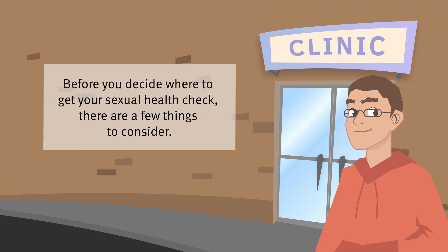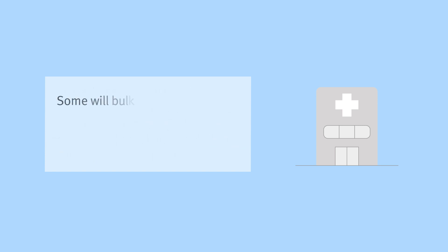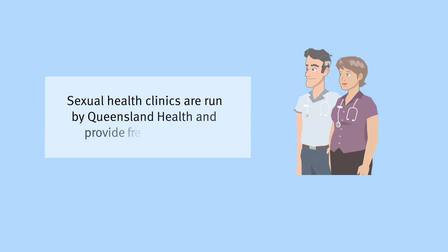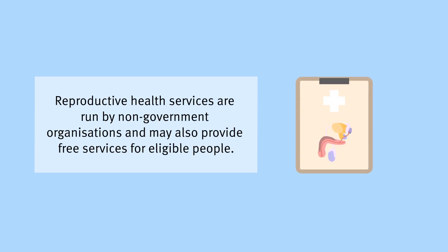Before you decide where to get your sexual health check, there are a few things to consider. GP clinics are usually the best place to get a check if you have no symptoms or just have some questions. Some will bulk bill, which means your appointment will be free. Other GPs will charge a fee, so you may want to check first. Sexual health clinics are run by Queensland Health and provide free services. Reproductive health services are run by non-government organisations and may also provide free services for eligible people.